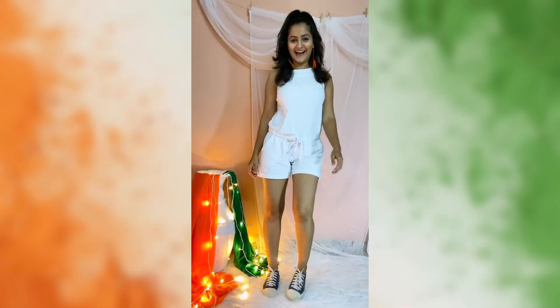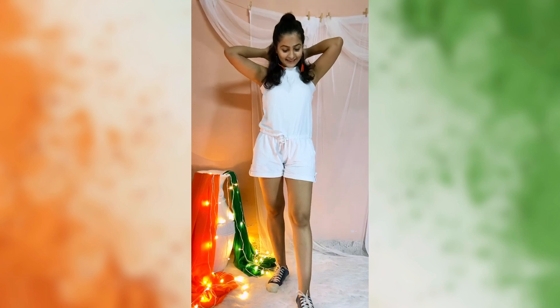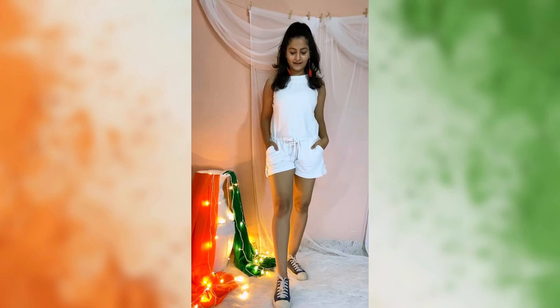So this first look is for teenagers. I took a white romper and paired it with denim sneakers, and completed this look with orange feather earrings.